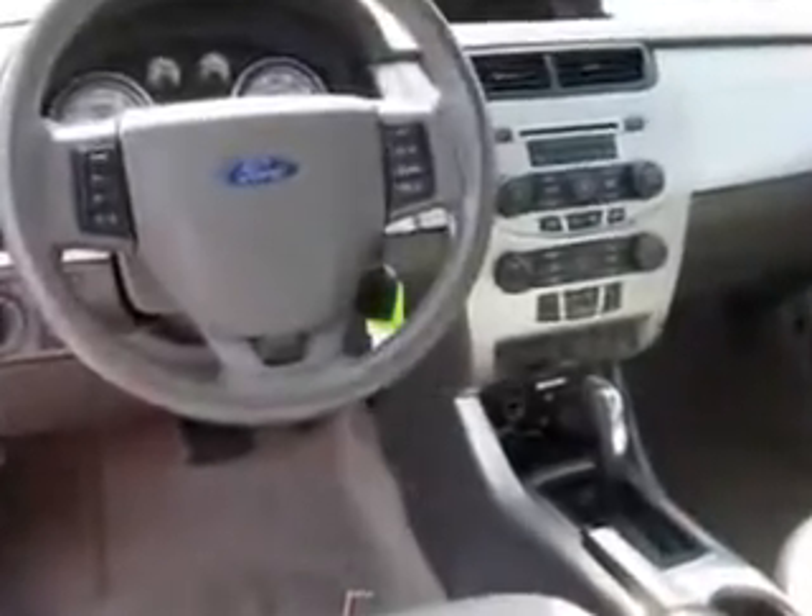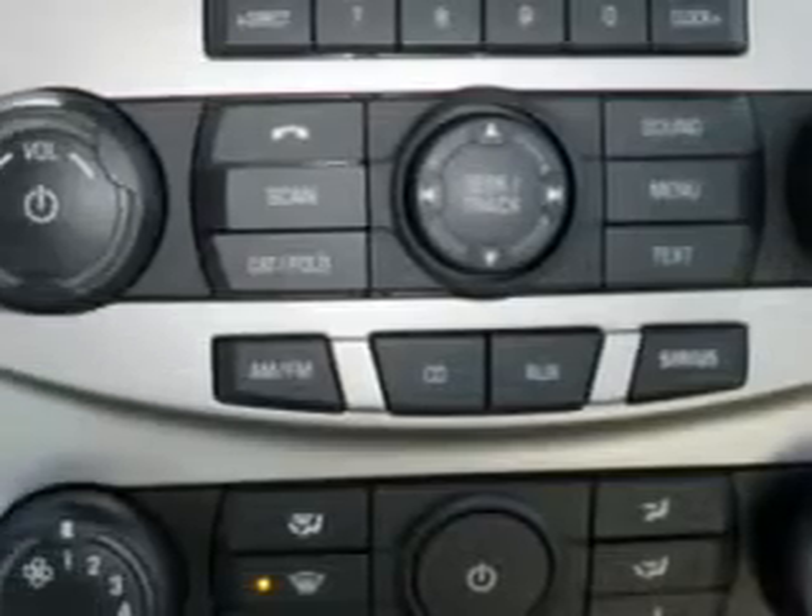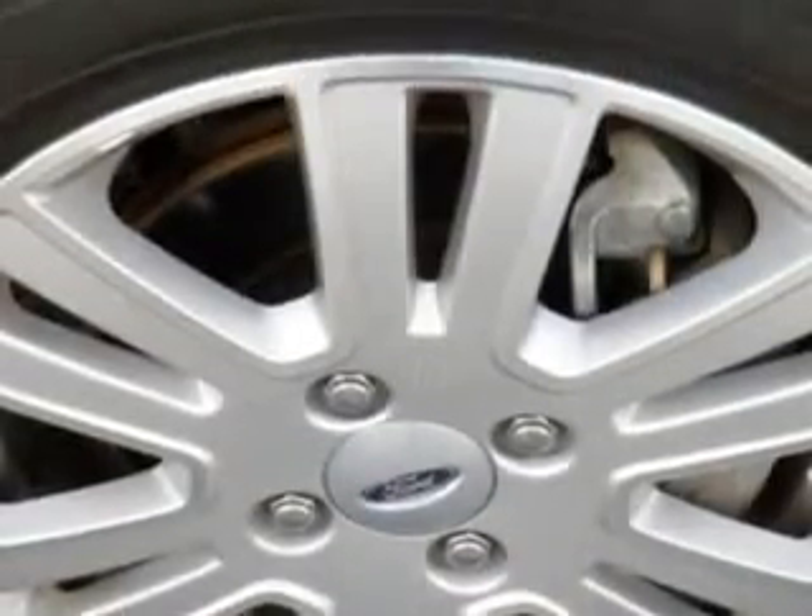Cruise control, power door locks, power windows, and much more. Enjoy the drive, have peace of mind, and drive your entire family in this 2010 Ford Focus. See us at Janelle Ford Incorporated today.